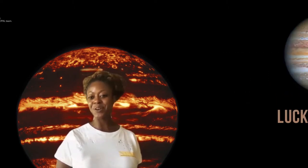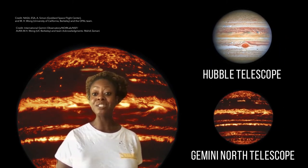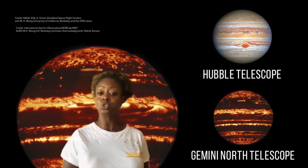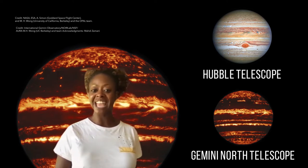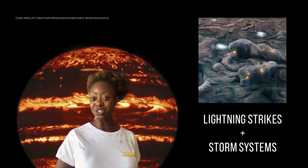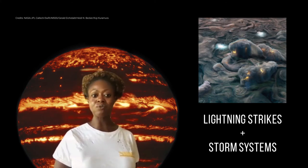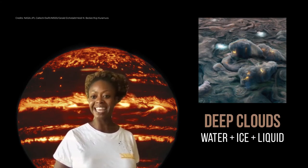Fun fact: researchers using a technique known as lucky imaging with the Gemini North Telescope have collected some of the highest resolution images ever obtained from the ground, as part of a multi-year joint observing program with the Hubble Space Telescope in support of NASA's Juno mission. The Gemini images, when combined with the Hubble and Juno observations, reveal that lightning strikes and some of the largest storm systems that create them are formed in and around large convective cells over deep clouds of water, ice, and liquid.